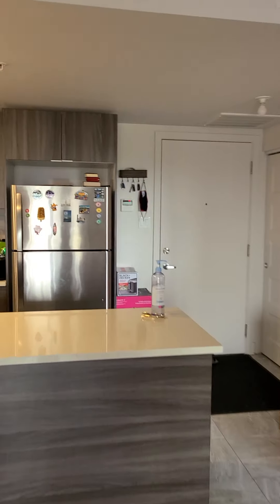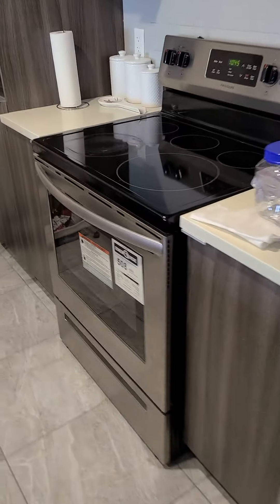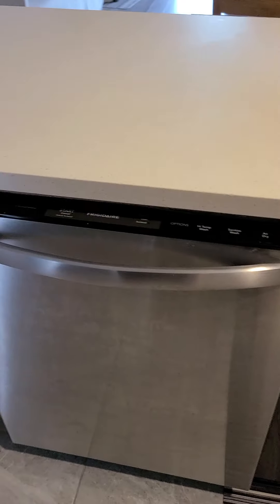This is the open concept kitchen. You have a fridge, a stove, and a dishwasher.